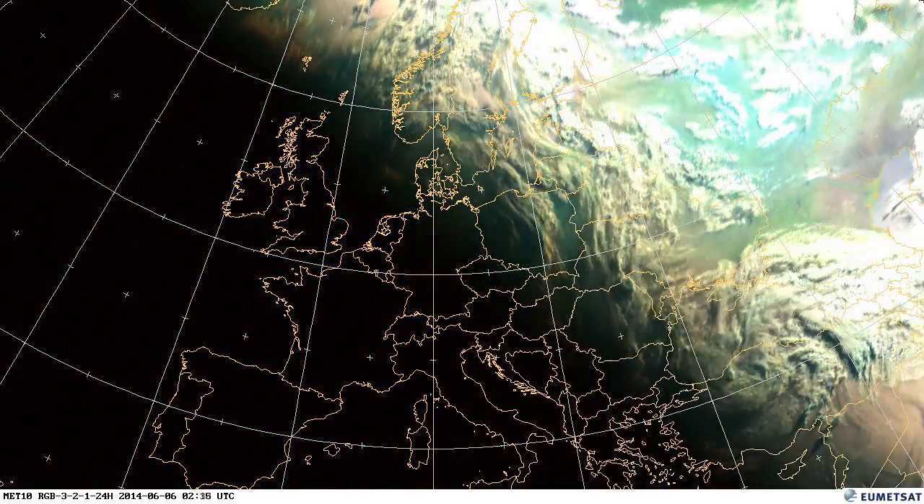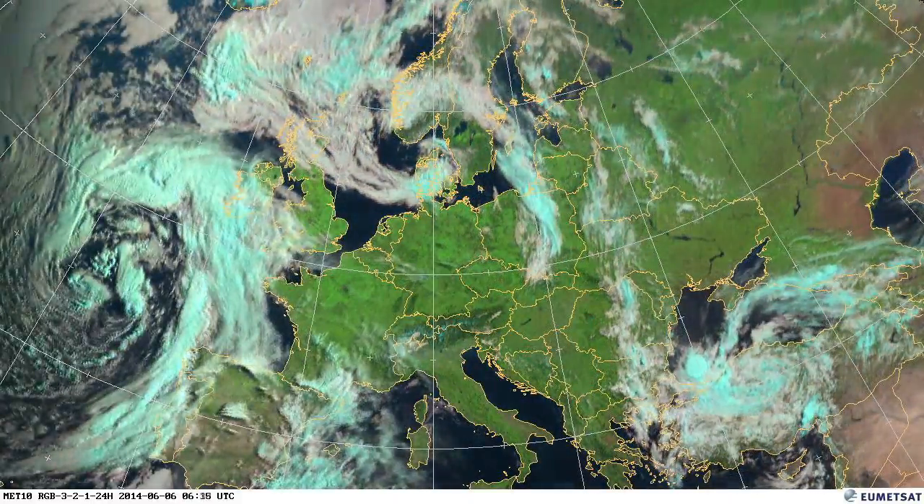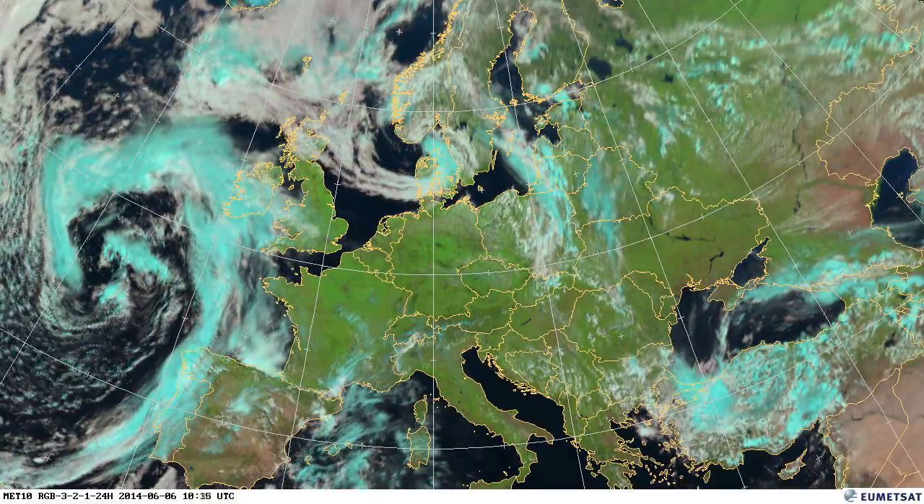As we move into the sixth, we see a small system over Ireland here, which is delivering a large amount of rain — really heavy rain seen in Ireland.